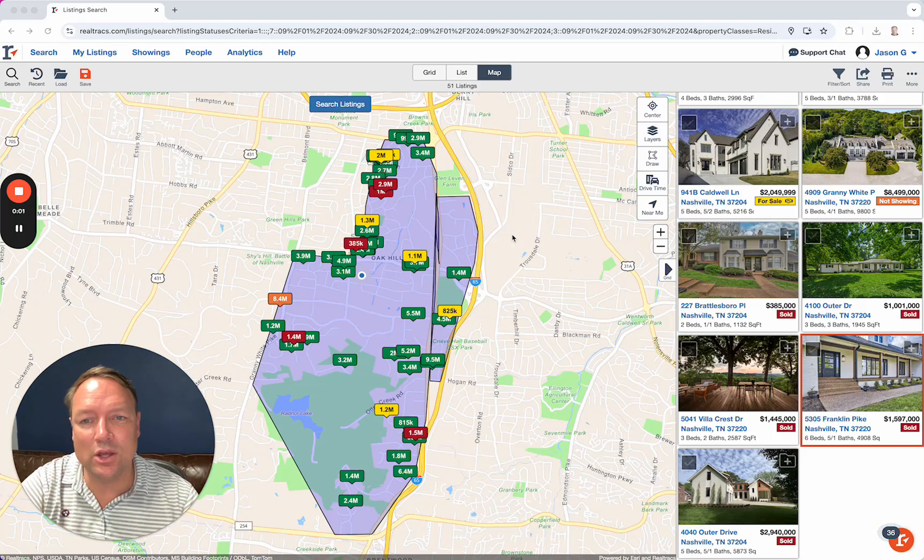We're taking a look at Oak Hill here in Nashville, Tennessee. It is October 2024 and we're taking a look at what happened the last 30 days in the month of September.